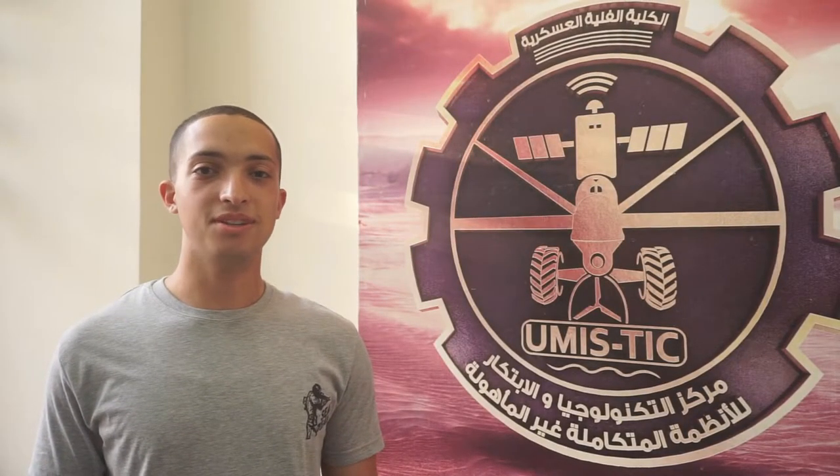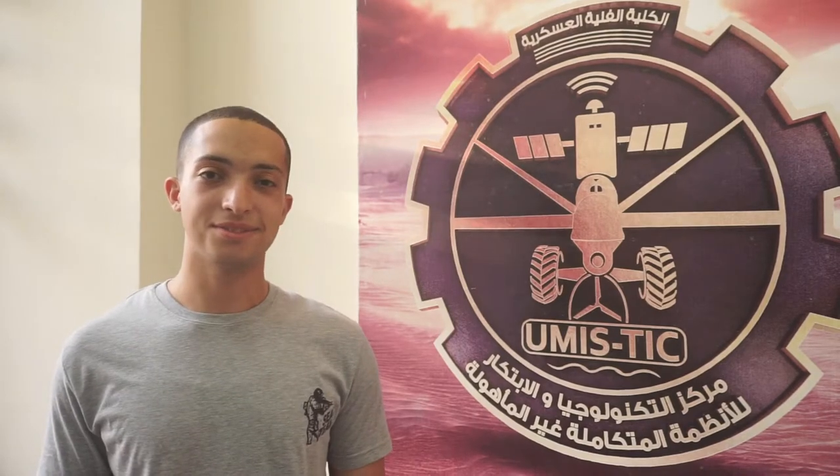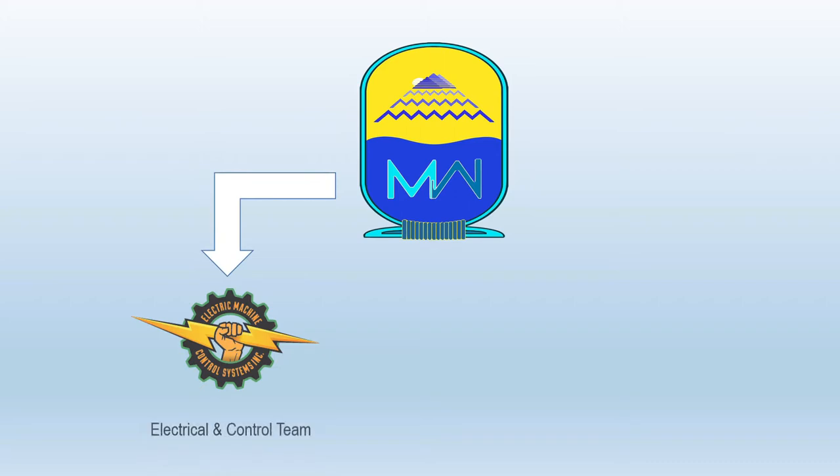Hello, I'm Karim Badaman, the team leader of the MOU team of Egypt. I'm in the fourth year in AI and computer department. Our team consists of the electrical team and the mechanical team.